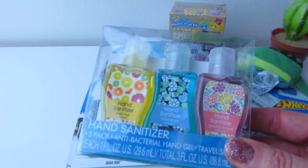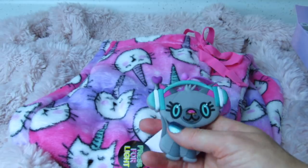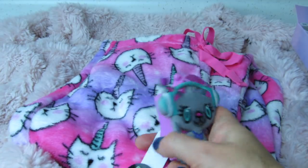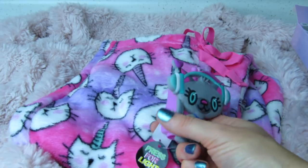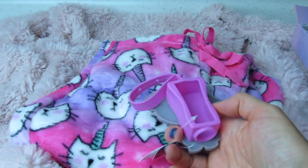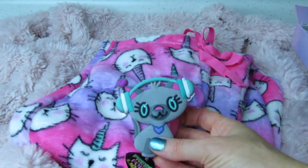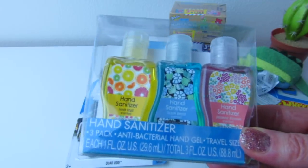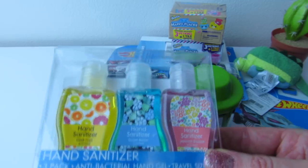If you guys remember one of my Five Below hauls, I got a little holder and I wanted to find some of these. These are the ones they've been having for a long time in scents like Fresh Fruit, Ocean Breeze, and Japanese Blossom. I was really hoping to find some other scents, and I really hope this fits the super cute holder I found at Five Below, because they have some really cute holders on clearance in the back of Five Below for only a dollar.